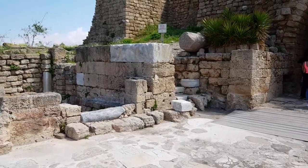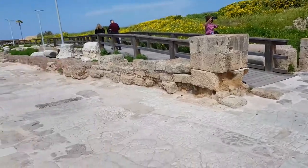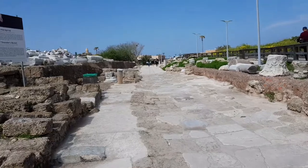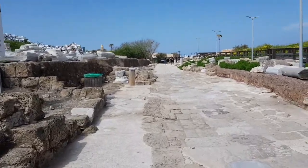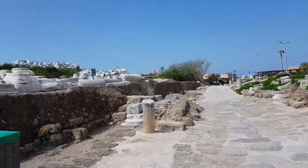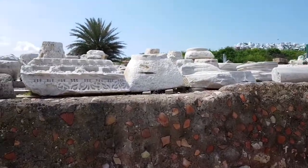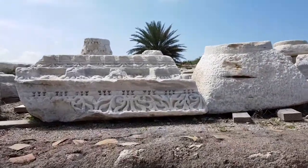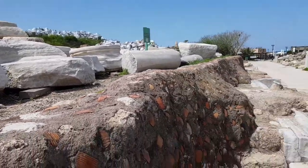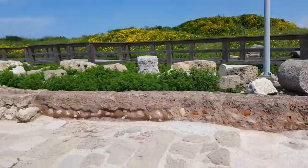See all these stones. Let's see if my video is going to handle a long time because I would like to show you also the hippodrome. It's really a huge city.